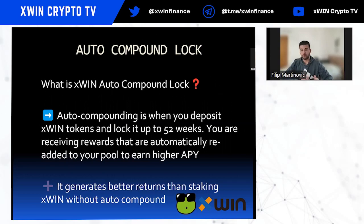So what is Xfin Auto Compound Lock? Auto Compounding is when you deposit Xfin tokens and lock them for up to 52 weeks. You receive rewards that are automatically re-added to your pool to earn a higher APY.